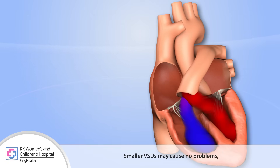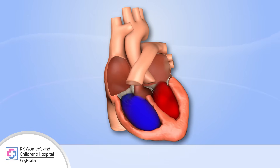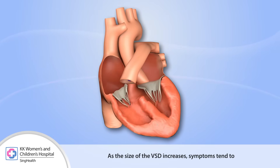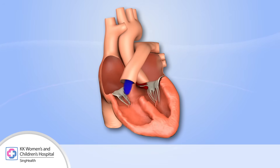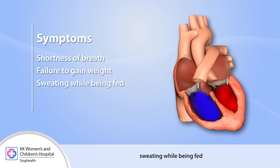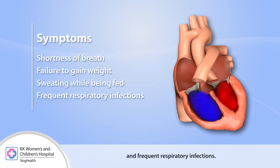Smaller VSDs may cause no problems and are left to close by themselves. As the size of the VSD increases, symptoms tend to get more severe and present earlier on in life. The most common symptoms include shortness of breath, failure to gain weight, sweating while being fed, and frequent respiratory infections.